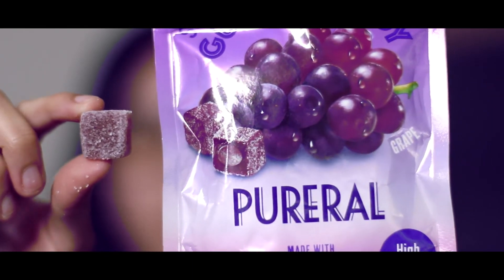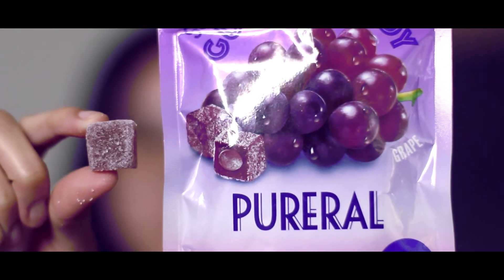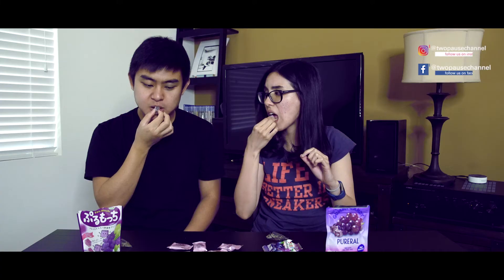And the last one we're gonna try is this — Kurerau. Chewy outside and jelly inside. In the middle, I think this is the jelly. It's more powdery. It's so sour — I cannot open my eyes. It's so sour. If you like sour, then this would probably be the best one for you.